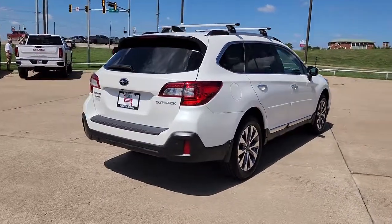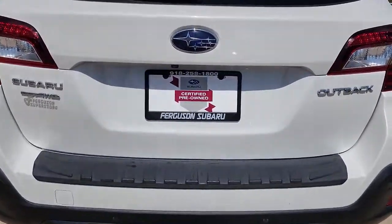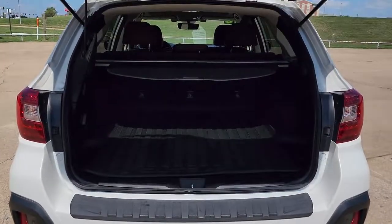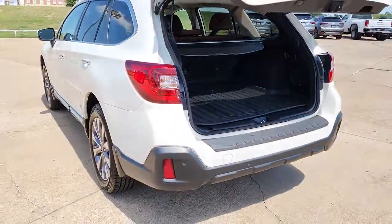These are just some of the great options this vehicle comes with: all-wheel drive, keyless entry, navigation system, sun moonroof, power passenger seat, backup camera, adaptive cruise control, keyless start, heated rear seat, and premium sound system.